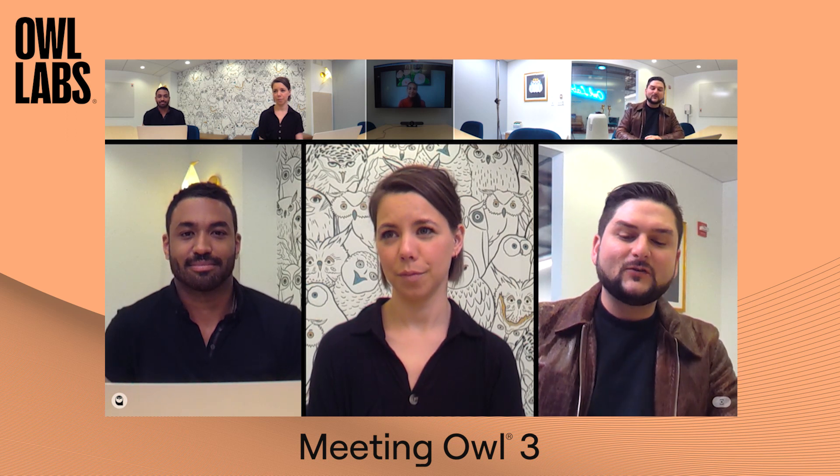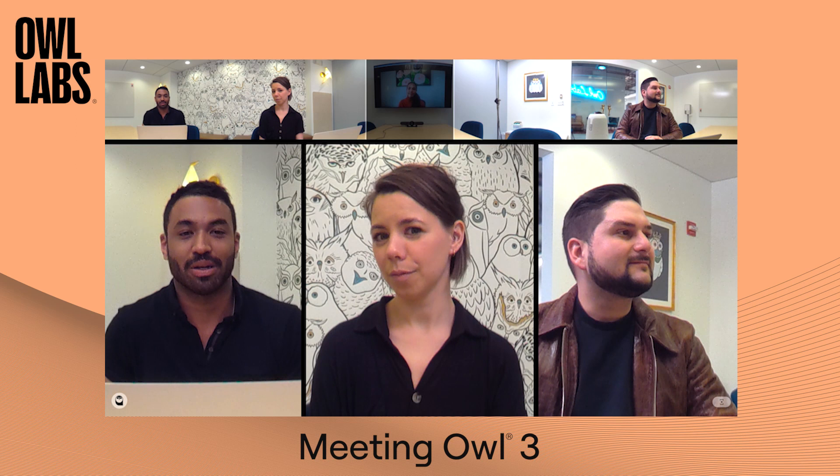It works with virtually any web-based video platform such as Zoom, Meet, Teams, and BlueJeans. The Meeting Owl 3 sits in the center of the room so you can speak how you normally would, and it will intelligently autofocus on whoever is speaking, providing a better meeting experience for remote collaboration.